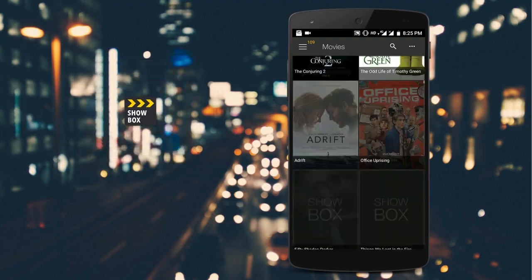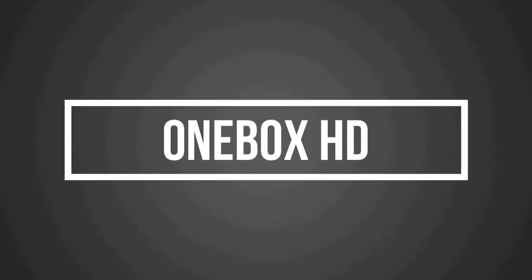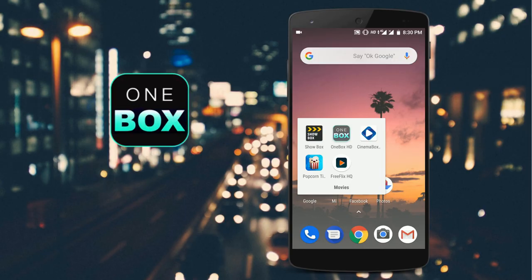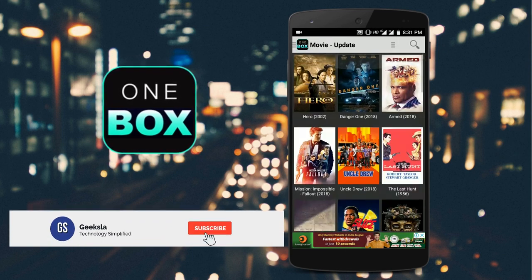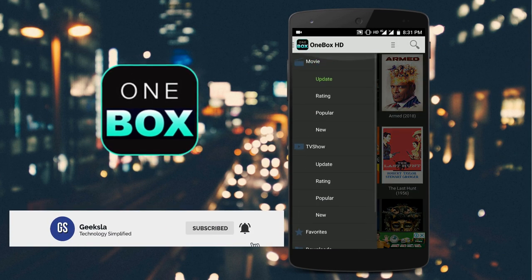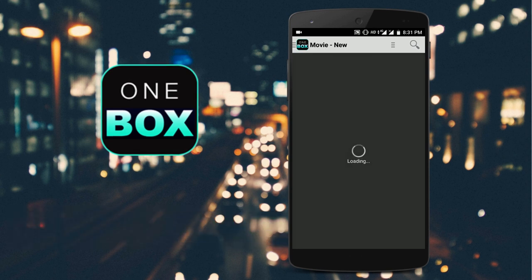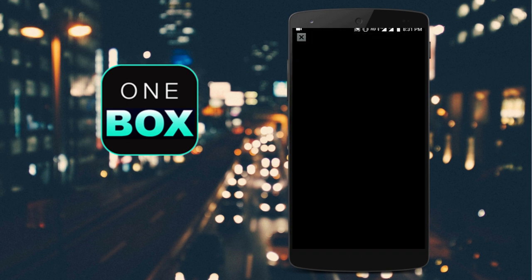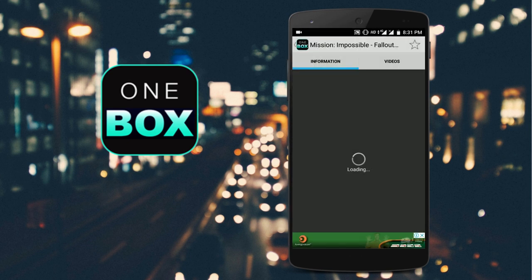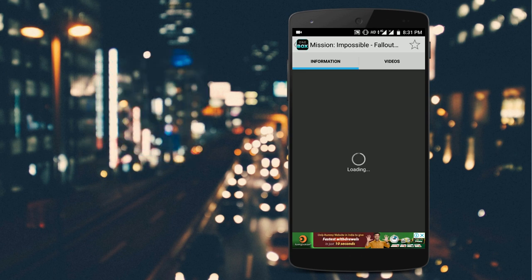OneBox HD is another great app to watch movies and TV shows for free. On opening the app you will see the latest movies, and it has options to browse by popularity and rating, which comes in handy. However, the cons of the app are the UI and the ad spam. The design is quite old compared to other streaming apps, and most of the time you get spammed by ads, making it difficult to use.